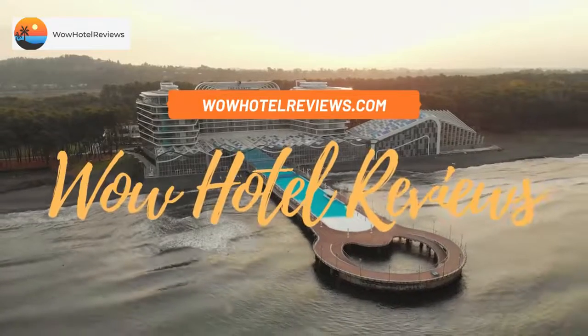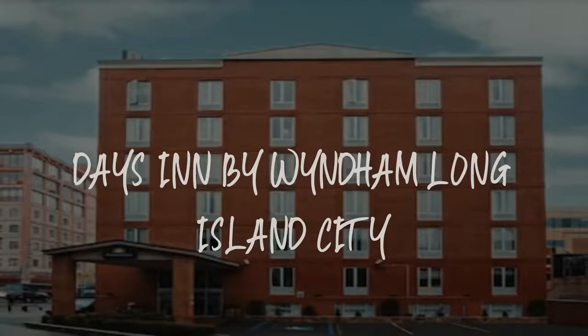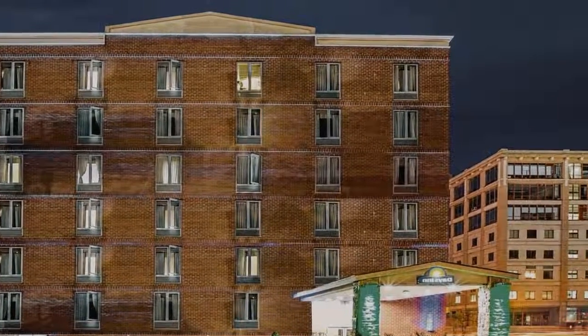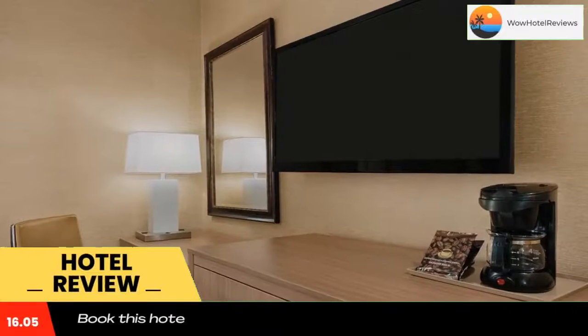Hello guys, welcome to Wow Hotel Reviews. Today I am reviewing Days Inn by Wyndham Long Island City. It's a three-star hotel. Please use our Booking.com link in the description to book the hotel and get special pricing.